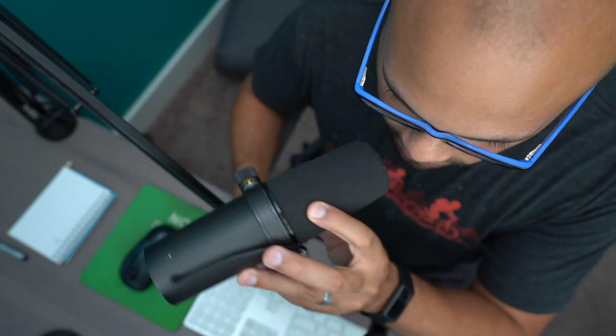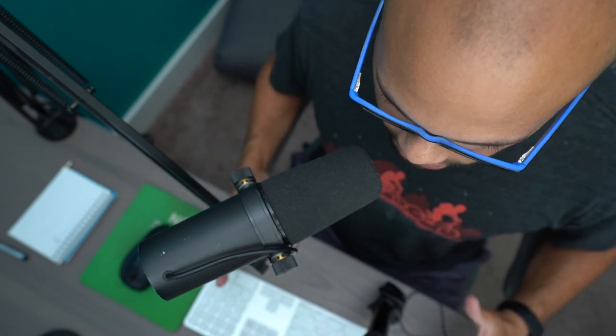The next thing I want to bring up: if you notice, you can see most of my mouth right now — I'm not speaking directly into the microphone, and there's a reason for that. Off-axis. Put the mic off-axis. That's the second tip I want to bring up.